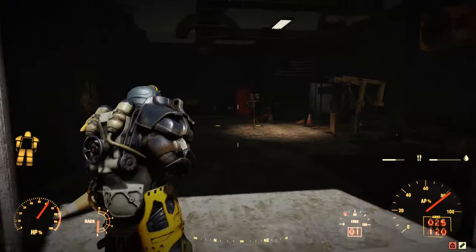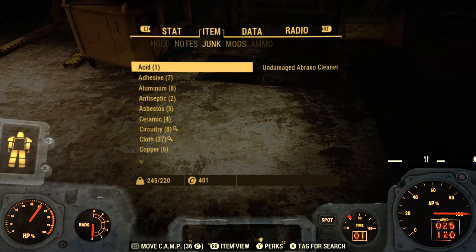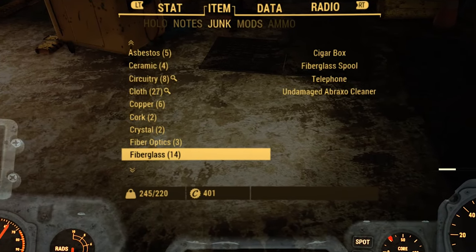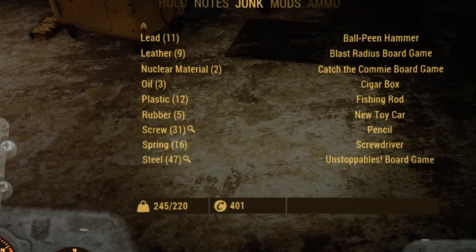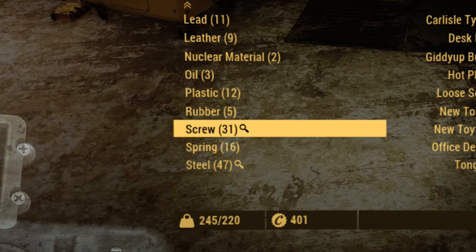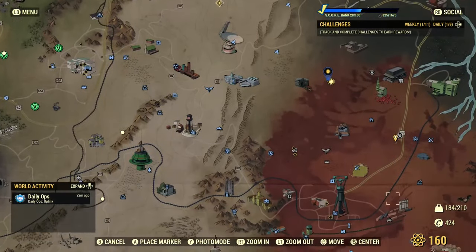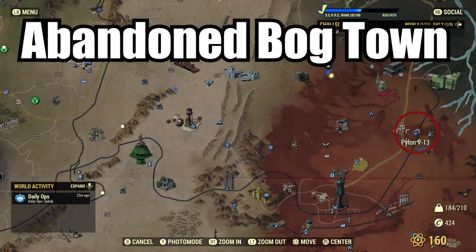Anyway guys, let's go and take a look at how many screws we've got. Keep in mind I had seven already in my inventory. So how many have we got now? That's 31, that makes it 24. Not too shabby guys, definitely worth the run. With the White Spring screw run under our belt, we're now headed for the Abandoned Bog Town.